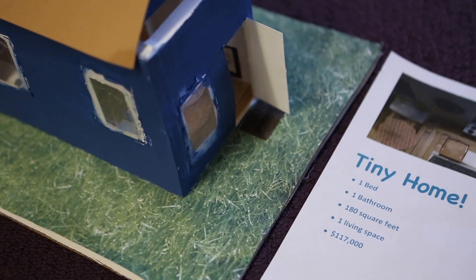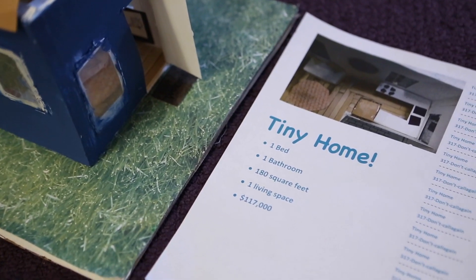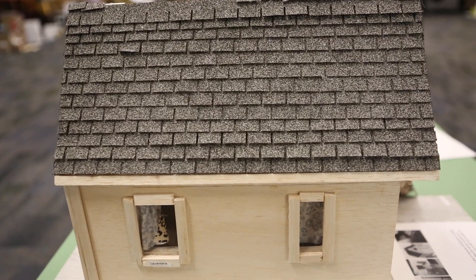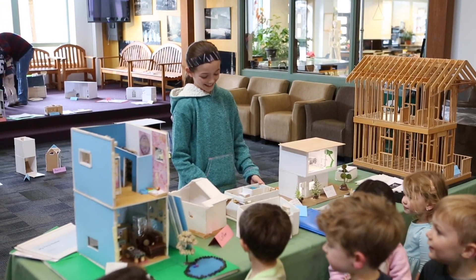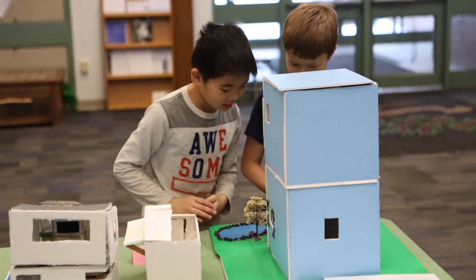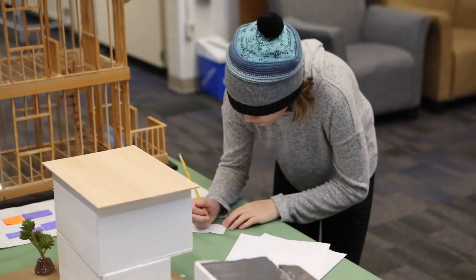We've got a sixth grade tiny home project behind us. This is a math project that involves anything from simple adding all the way up to calculating the slope and pitch of the roof. Kids learn a little bit about tiny homes, and we provide a ton of materials. We basically say, okay, you're going to scale down a house.